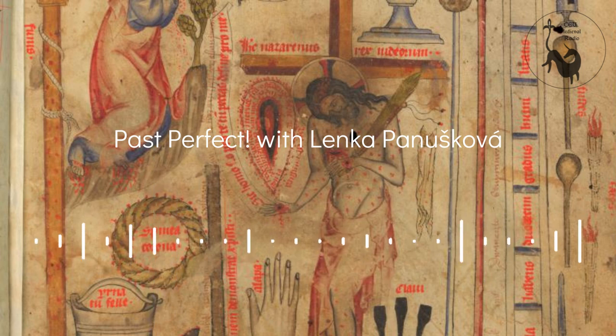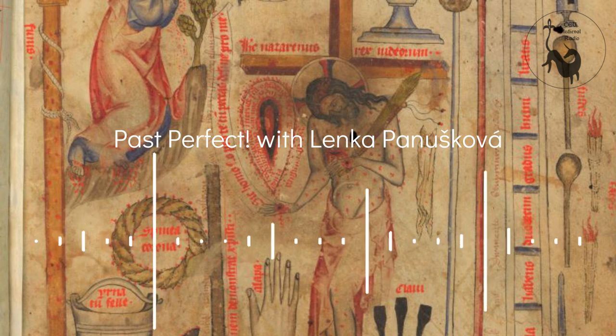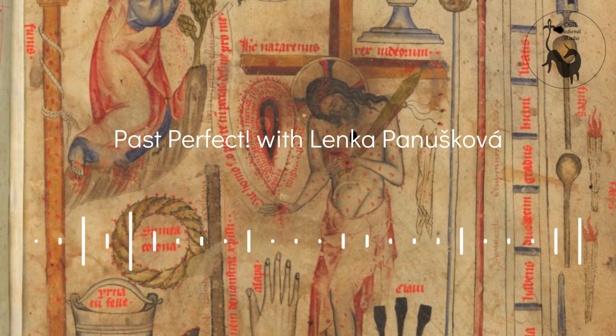What images does the Passional contain? They differ in size and content. First are two whole-page images of the Arma Christi, the instruments of Christ's passion. The first part of the manuscript is provided with marginal illuminations that correspond to the text, depicting scenes from the Christological cycle — from the nativity, but concentrating especially on the passion. This is because, especially when the mendicant orders were established from around the middle of the 13th century, medieval devotion concentrated mainly on the passion of Christ, where the human nature of Christ was shown.